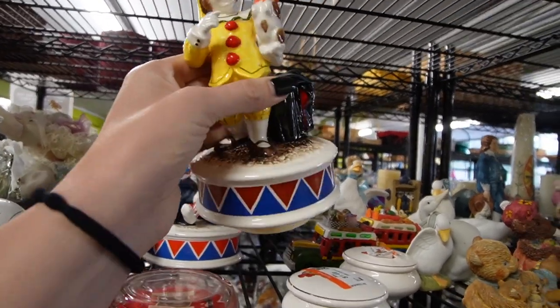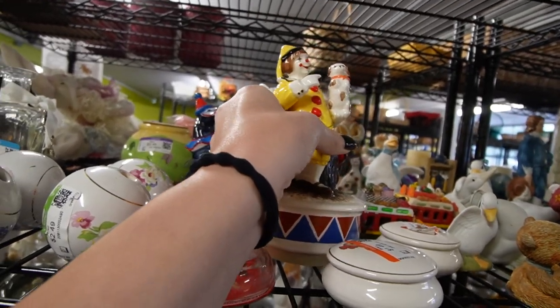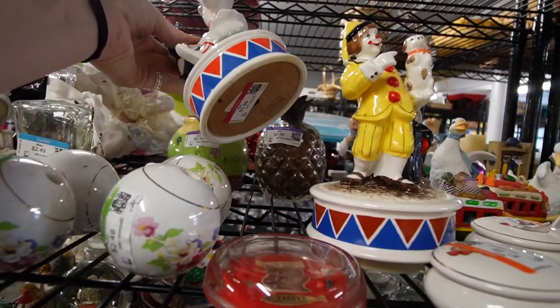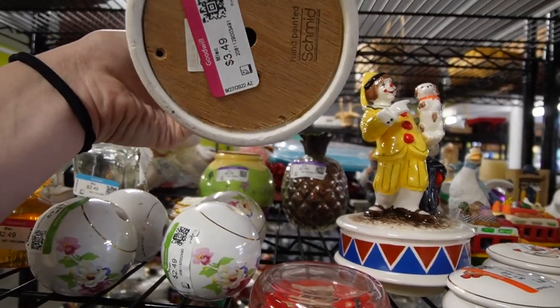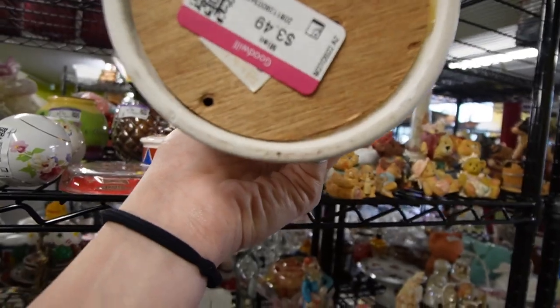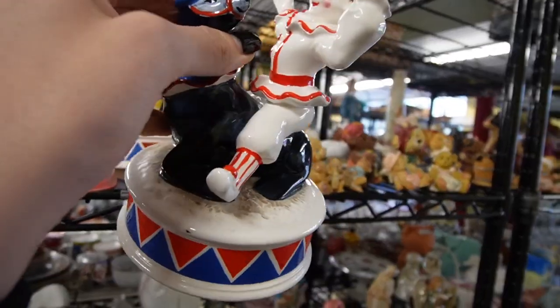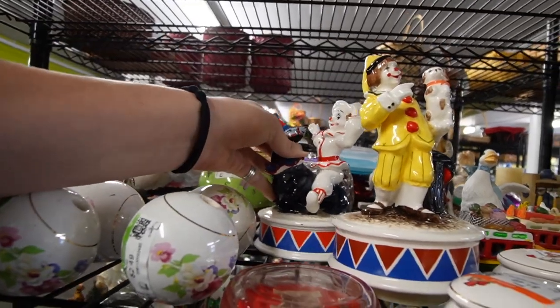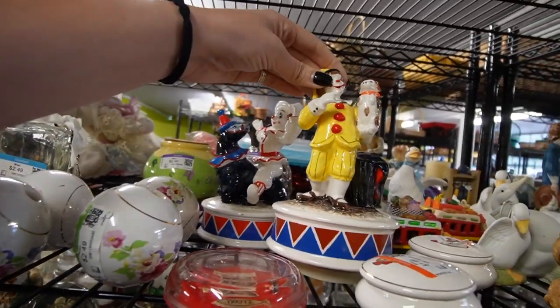$3.49. Oh my goodness, I really like this one. I guess they're both circus themed. This one's broken though, unfortunately — it's supposed to play music and the whole mechanism is stuffed up in there. Otherwise I'd pick that up because that was so fun. I think they're both circus themed.